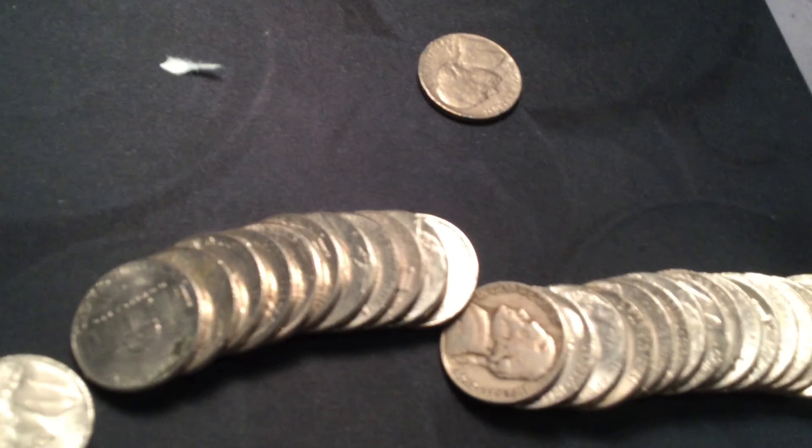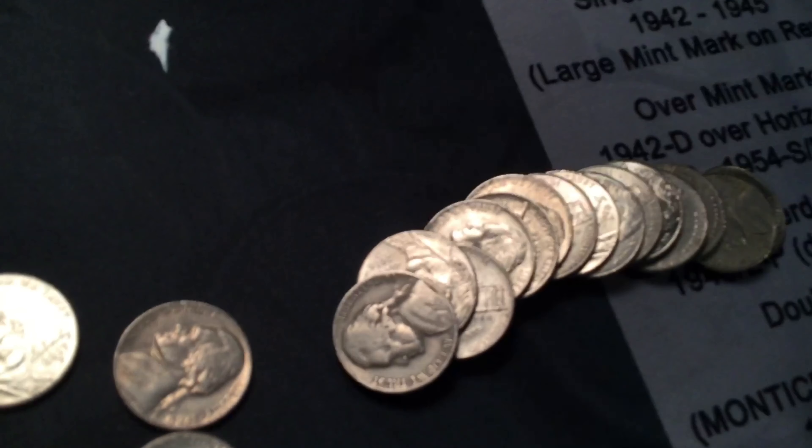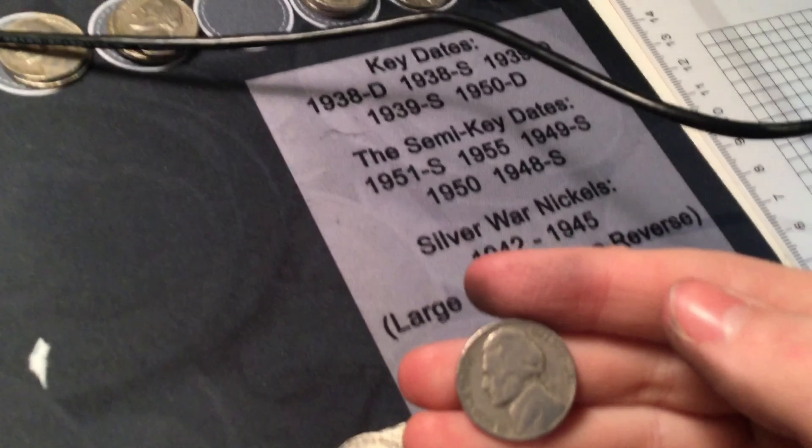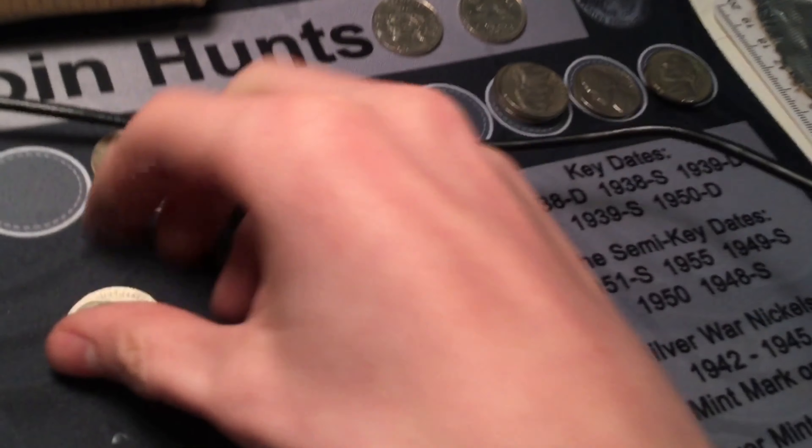1949 Jefferson Nickel — I thought it looked old so I took it apart and saw it was 1949, from Philly. First forty-nine. Probably won't find any fifties or fifty-ones. Roll forty-seven: 1951 Jefferson Nickel — so I was wrong, there would be one. Is it the fifty-one that's on my key date? Nope, Philly. But I'll take it.